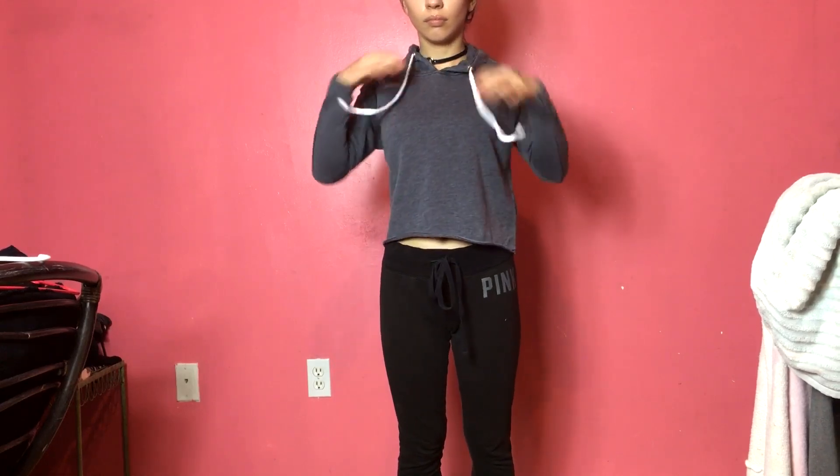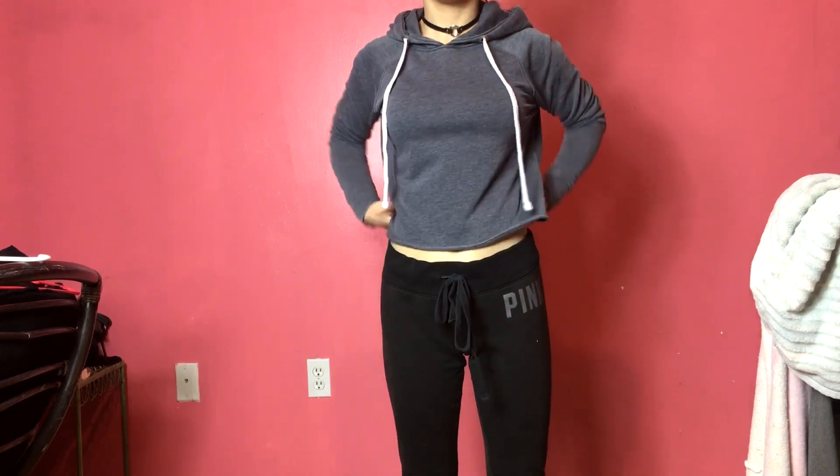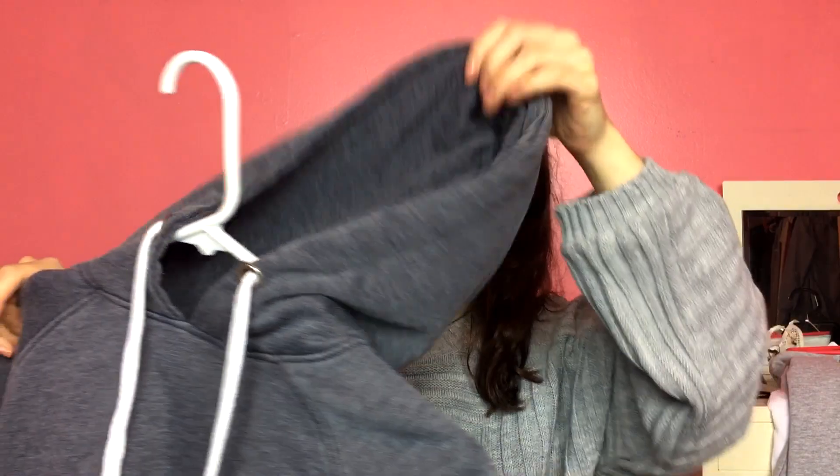Then I got this cropped sweatshirt. I got it in a size 2, which is basically a small. It's cut off at the bottom and it's cropped. I really like the material — it's really soft. It is not your typical sweatshirt material; it looks like it, but it's actually really, really soft. The hood is very thick and it's just really good quality material.